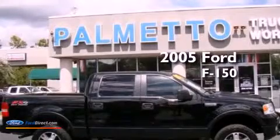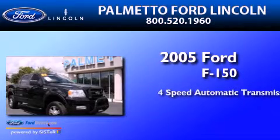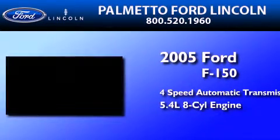This is a 2005 Ford F-150. This truck has a 4-speed automatic transmission and a 5.4-liter V8.